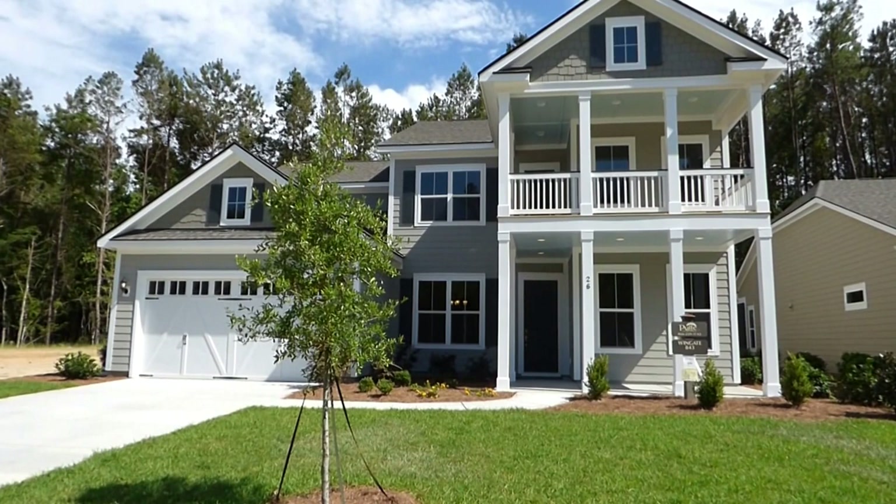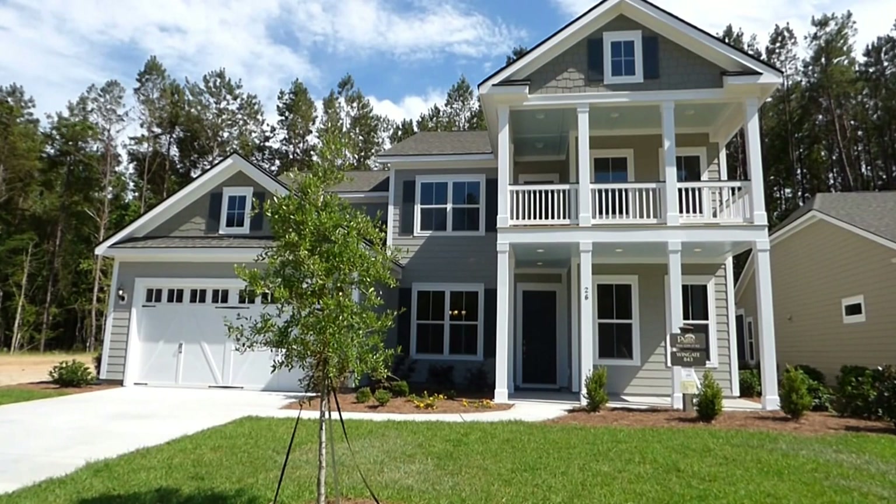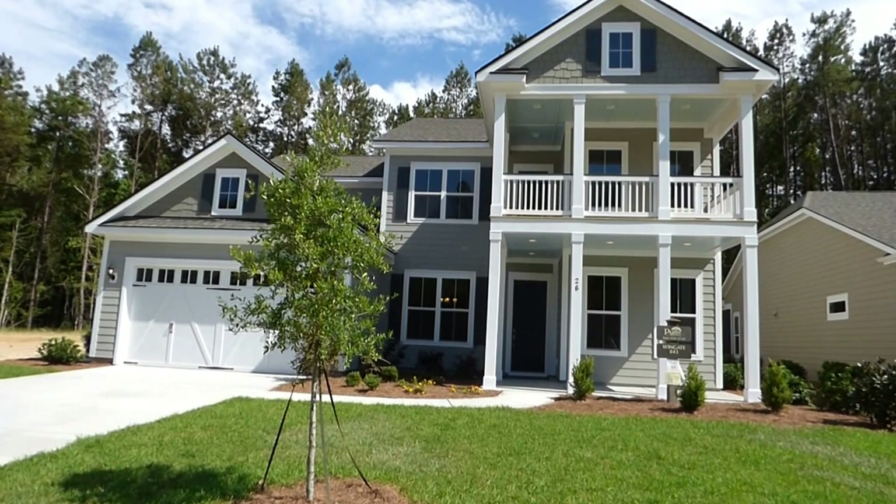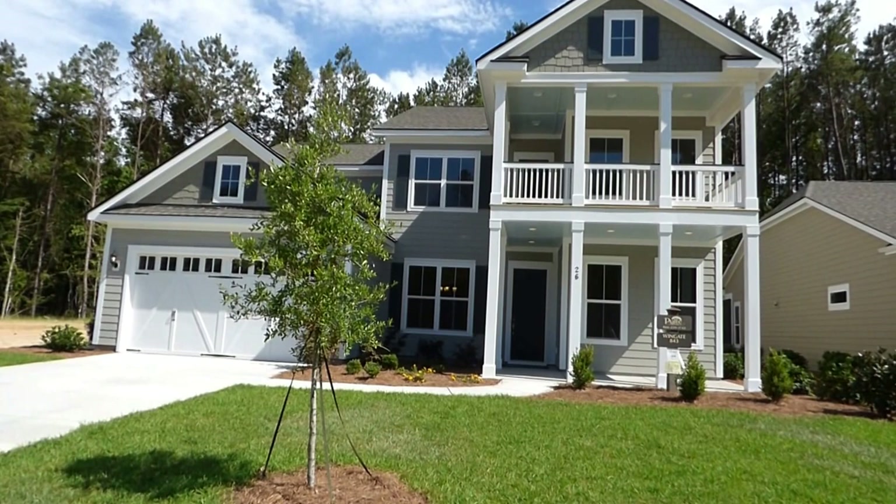Hello everyone. It's Richard Kadish, owner and broker in charge of Go Gated Realty, Hilton Head Island and Bluffton, South Carolina. Today is May 15th, 2016, and we're in Bluffton in the beautiful gated lake community, Hampton Lake. We're going to walk through this brand new Pulte home here in Hampton Lake at 26 Green Trail Court.